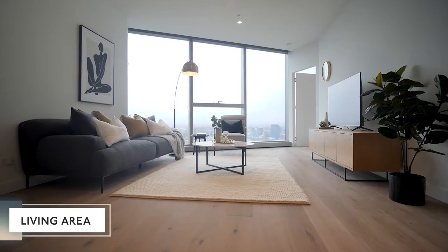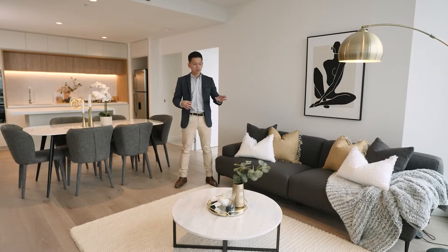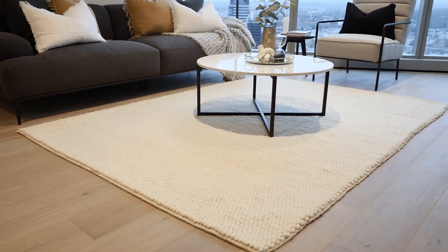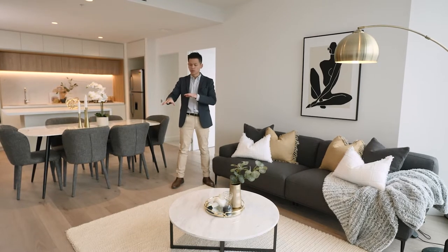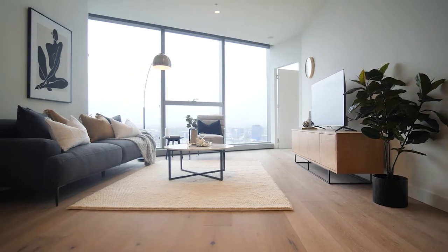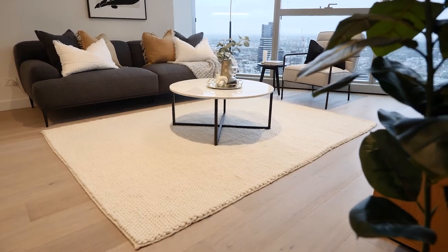In the living area, it's very important to separate and zone the living space from the dining area. The way you do that is, once you've selected your sofa, you want to choose a rug that is just bigger than the sofa but not so big that it encroaches into the dining area. You want to choose a rug that complements the floorboards, the overall color scheme, and furniture, and also brings warmth to the space. Here we've chosen a chunky knit rug that complements the rest of the furniture.